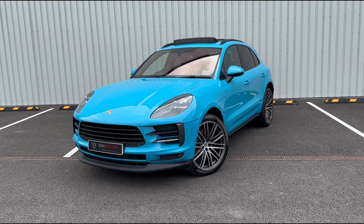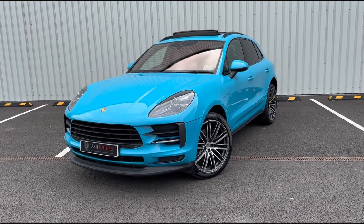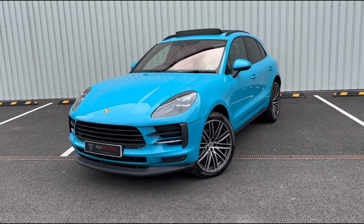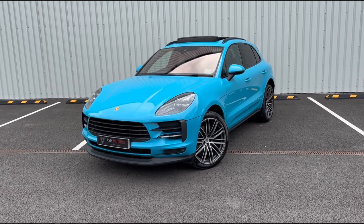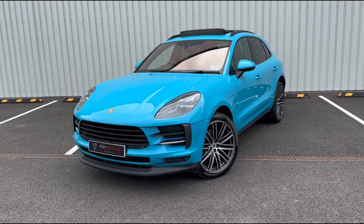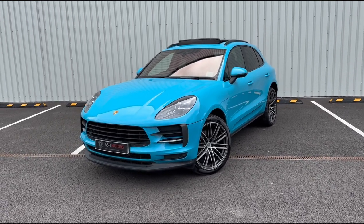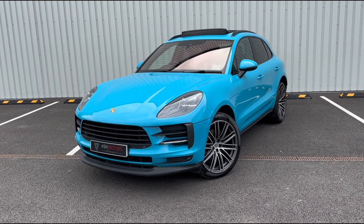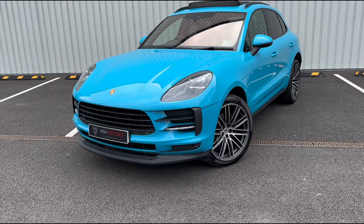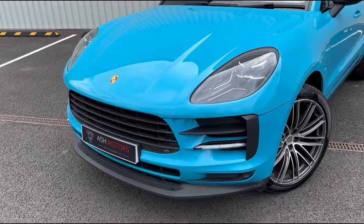Just wanted to give you a very quick look around this stunning 2019 Porsche Macan that we've just taken into stock. This particular vehicle has covered just over 56,000 miles and has a huge spec — over £16,000 in factory fitted optional extras. So let's take a closer look at the car and you'll see all of those wonderful options.